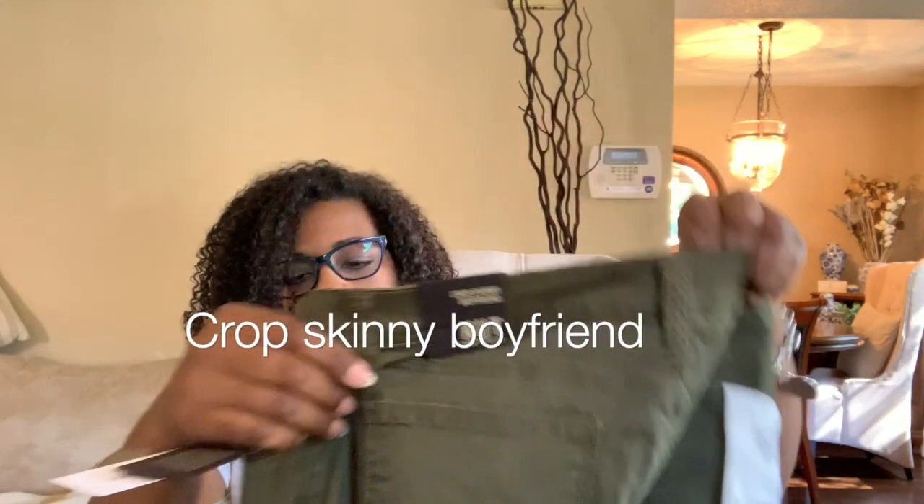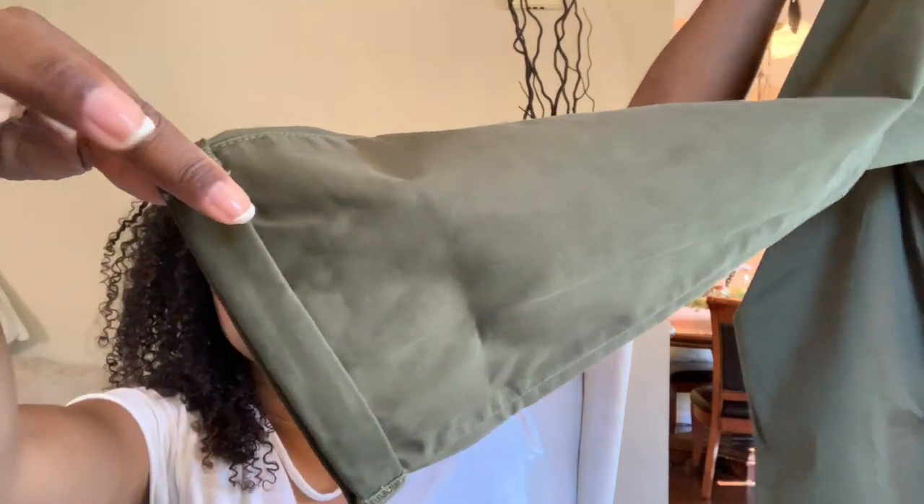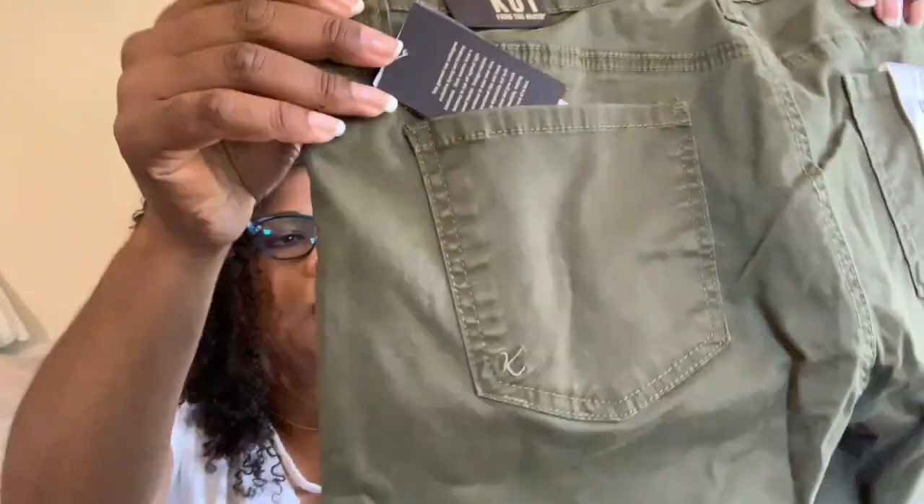Are these KUT from the Kloth? Yep, KUT from the Kloth. It's a capri boyfriend jean in olive. I know I'm not usually into colored jeans, but I will always try them on and give them a chance. The bottoms are adorable — look at that, really cute. Okay, real simple, relaxed fit. I'm getting this goofy look because I'm really excited about this Stitch Fix!